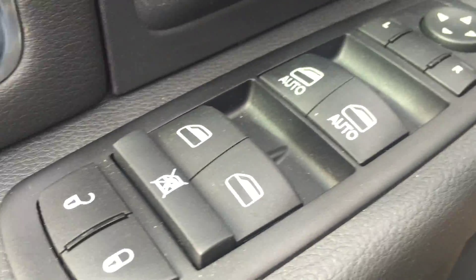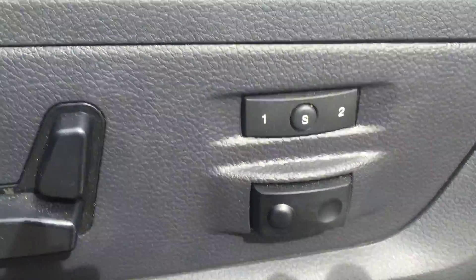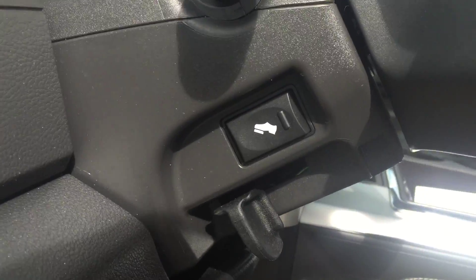You have power locks, power windows, power mirrors, and power seats as well. There are memory seats. Black leather seats throughout, as well as the adjustable pedals.